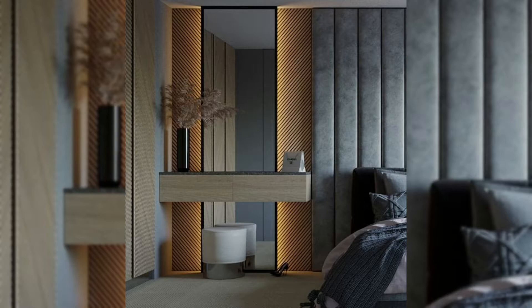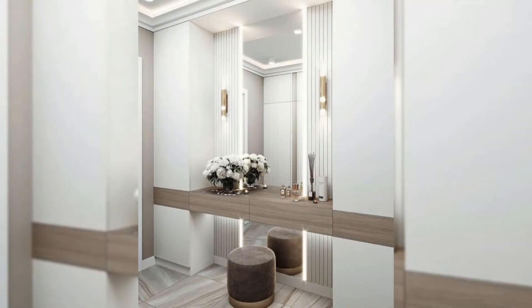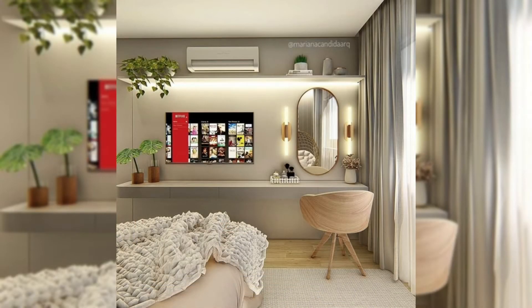Small modern vanity table set with rounded rectangular mirror. A vanity table that is sure to match any decor with its clean white finish and neutral stool. This simplistic beauty includes both a storage drawer and a tabletop makeup organizer.